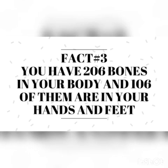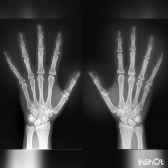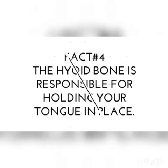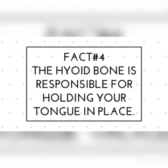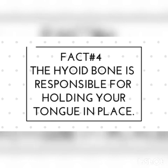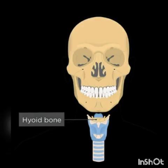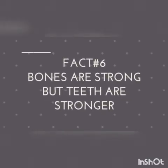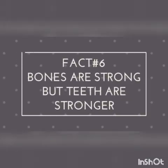You have 206 bones in your body and 106 of them are in your hands and feet. The hyoid bone is responsible for holding your tongue in place. It is the only bone in the human body that is not connected to any other bone. A cervical rib is an extra rib that is estimated to occur in only 0.5% of the population. Bones are strong, but teeth are stronger.